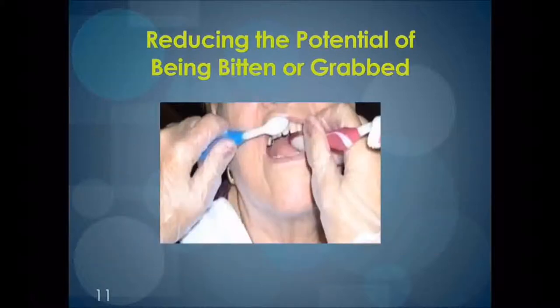Another reluctancy many caregivers have is the fear of being bitten. This is a real concern and every precaution should be taken. As you can see in this photo, the caregiver is brushing the client's teeth with one hand and using another toothbrush in the other hand. This second toothbrush replaces a caregiver's fingers that might have been used to retract a cheek or hold the mouth open. The best toothbrushes for this technique are the larger-handled, soft ones, as the soft handle end is easier and feels better to the client than a hard, skinny-handled toothbrush. These higher-quality toothbrushes can be purchased at reasonable prices directly from toothbrush companies using their institutional price list. All toothbrushes should be replaced every three months or after an illness to prevent reinfection.